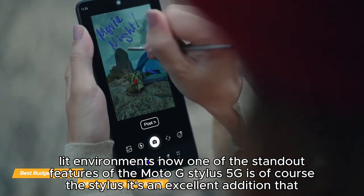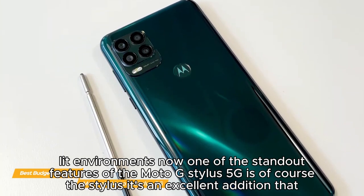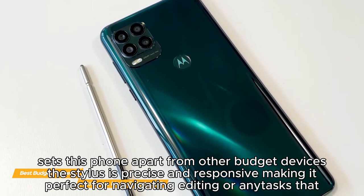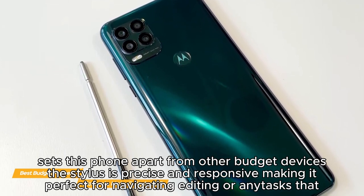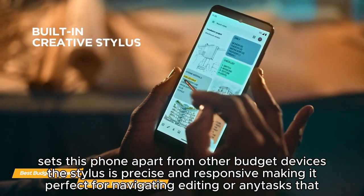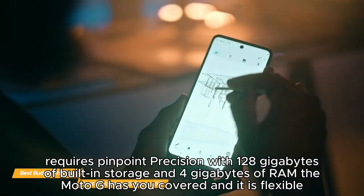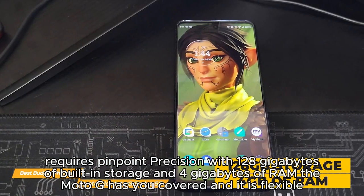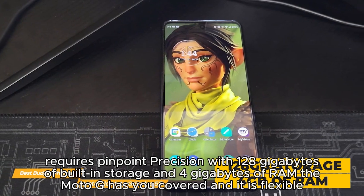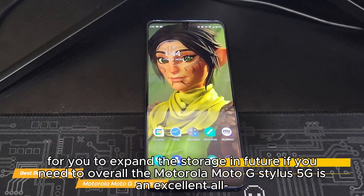One of the standout features of the Moto G Stylus 5G is of course the stylus. It's an excellent addition that sets this phone apart from other budget devices — the stylus is precise and responsive, making it perfect for navigating, editing, or any task that requires pinpoint precision. With 128GB of built-in storage and 4GB of RAM, the Moto G has you covered, and it is flexible for you to expand the storage in the future if you need to.